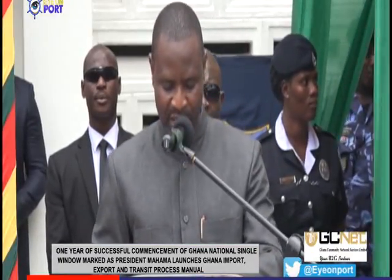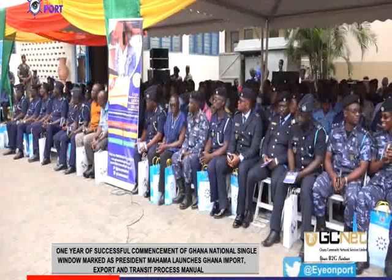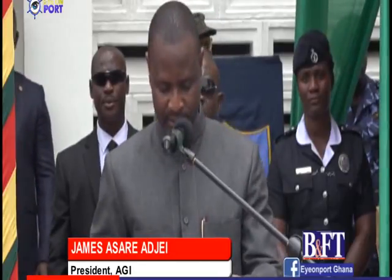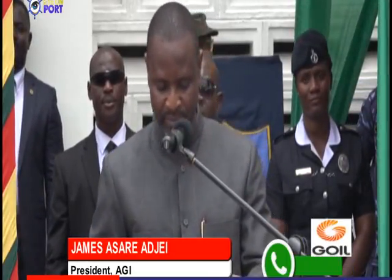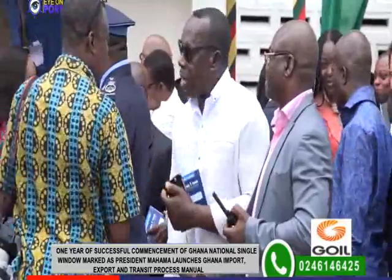The President of the Association of Ghana Industries, James Asari Eje, said the Association has so far been impressed with the implementation of the Ghana National Single Window Project on account of the reduction of delays. So far, we are impressed with the achievements made. The pre-arrival assessment reporting system has reduced the time of import classification and valuation.